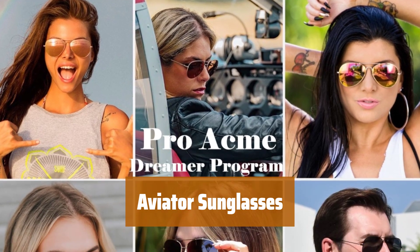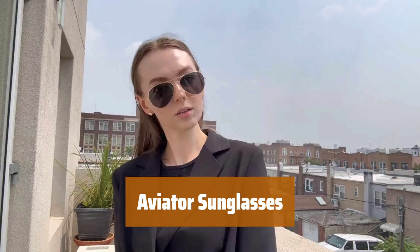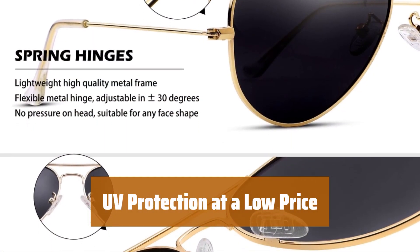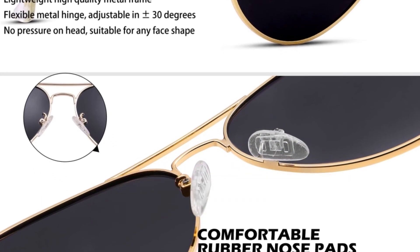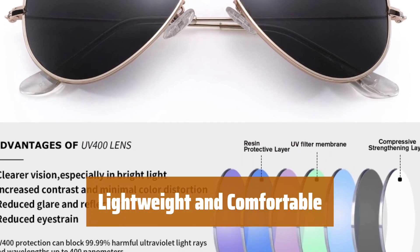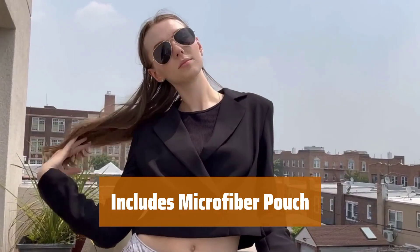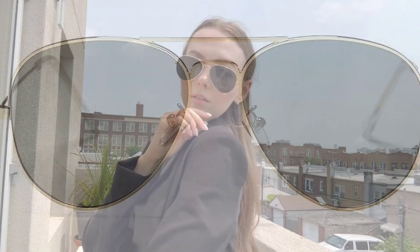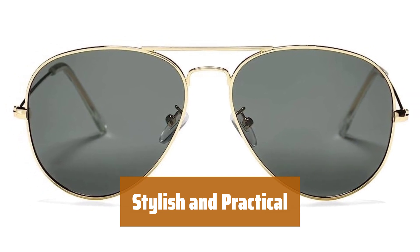Number 4. Looking for stylish sunglasses that won't break the bank? These classic aviators are perfect for both men and women. Stay protected from harmful UV rays with these polarized lenses without spending a fortune. These aviator sunglasses are lightweight and comfortable to wear all day long. Keep your sunglasses safe and clean with the included microfiber pouch. Get the best of both worlds with these stylish and practical aviator sunglasses.